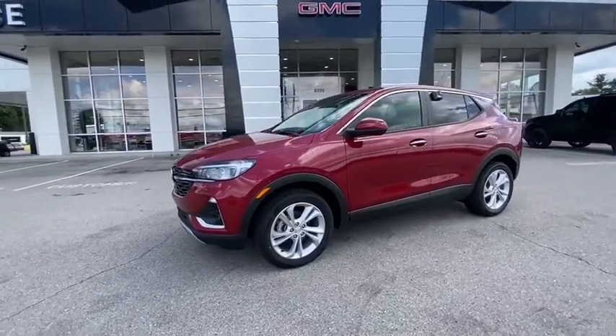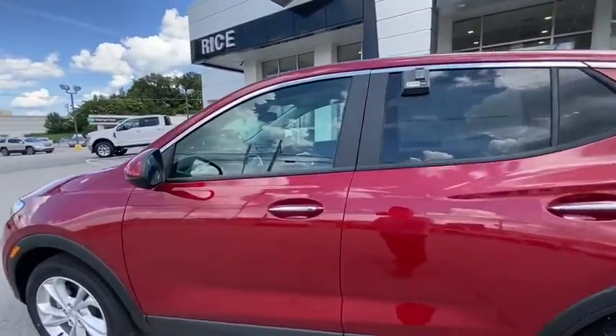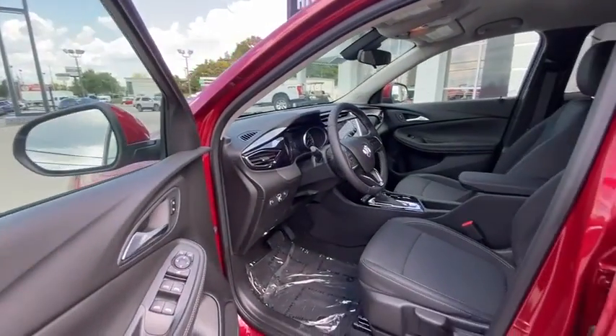Security system, trip computer, remote keyless entry, panic alarm, tachometer, brake assist, driver vanity mirror, front bucket seats, front reading lamps, and tilt steering wheel.